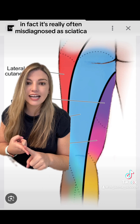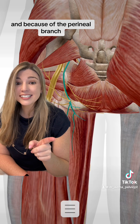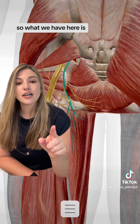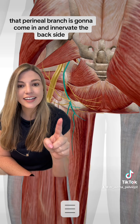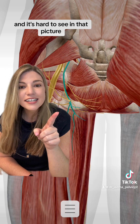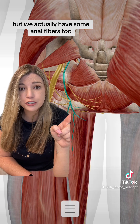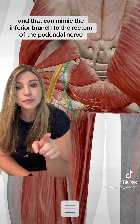In fact, it's really often misdiagnosed as sciatica. And because of the perineal branch, it's often misdiagnosed as pudendal neuralgia. That perineal branch is going to come in and innervate the backside — the posterior side — of the scrotum and the labia majora. And it's hard to see in that picture, but we actually have some anal fibers too, and that can mimic the inferior branch to the rectum of the pudendal nerve.